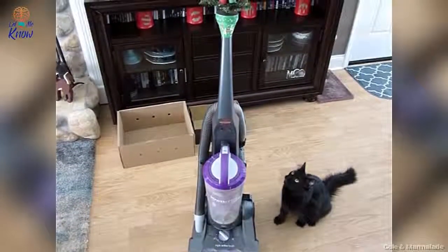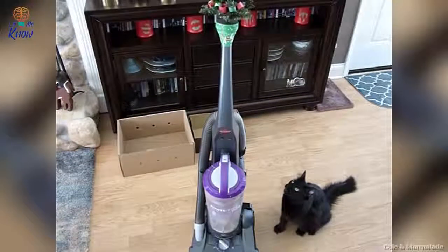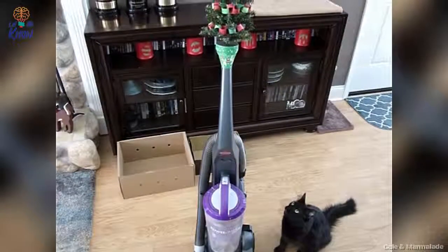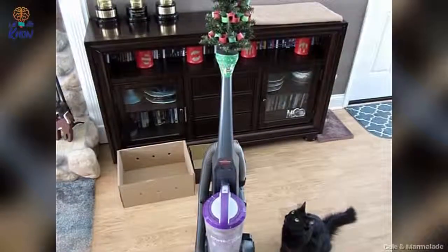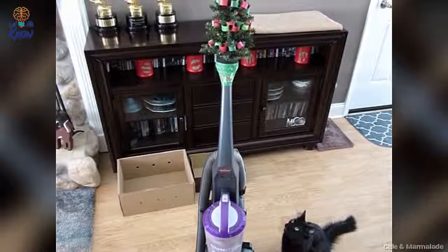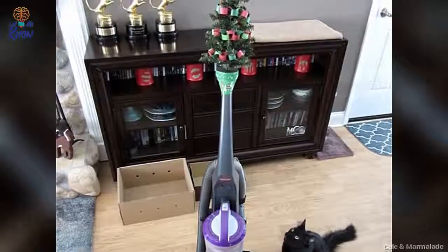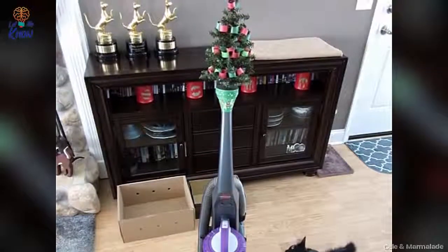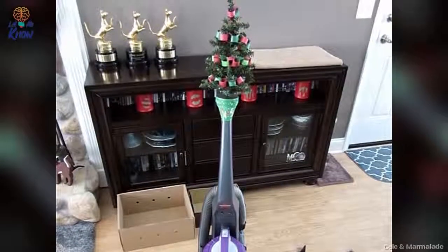Number 11. Vacuum cleaners are so not a pet's best friend, which is why this solution is positively awesome. Curiosity might be a cat's worst flaw, but they're not dumb either. So add a mini tree to the top of a vacuum cleaner. Your pet might be tempted, but fear will keep it from destroying your Christmas tree.